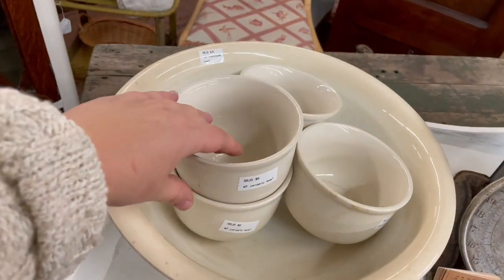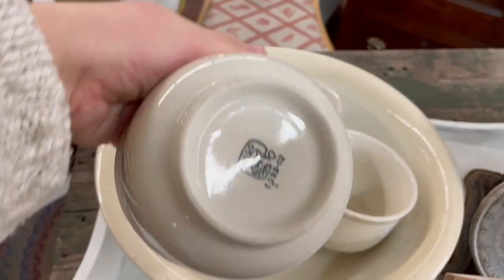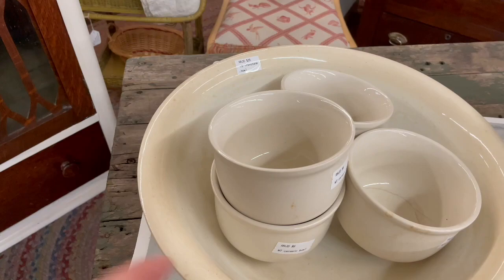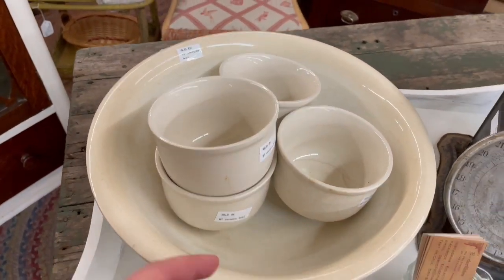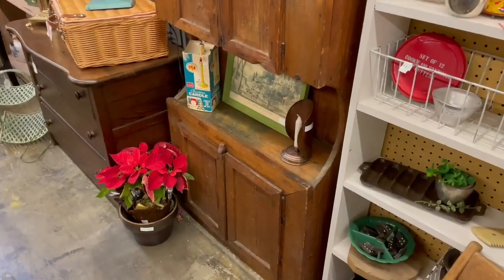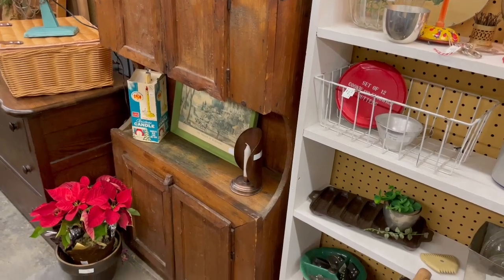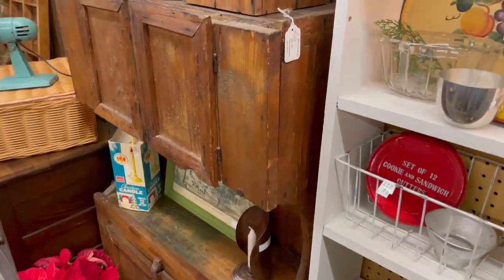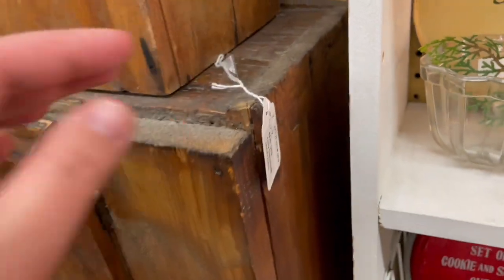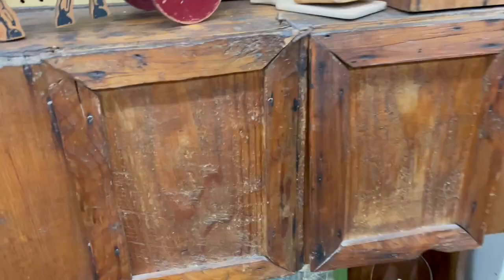Look at these bowls — ceramic bowls $6 each. I'm guessing this is old restaurant ware and there's four of them. She also has this huge ironstone wash basin that it's sitting in for $35. I've seen salesman's models of furniture before but I've never seen this. The tag says early handmade child's hutch and it's a cute little size, probably around four feet tall. So interesting.